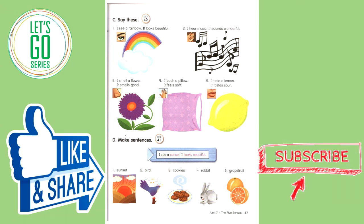Make sentences. I see a sunset. It looks beautiful.